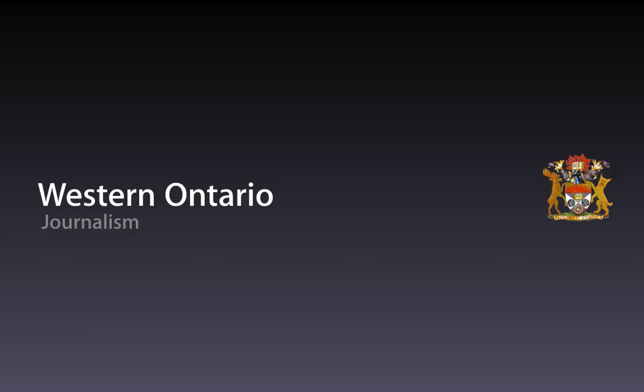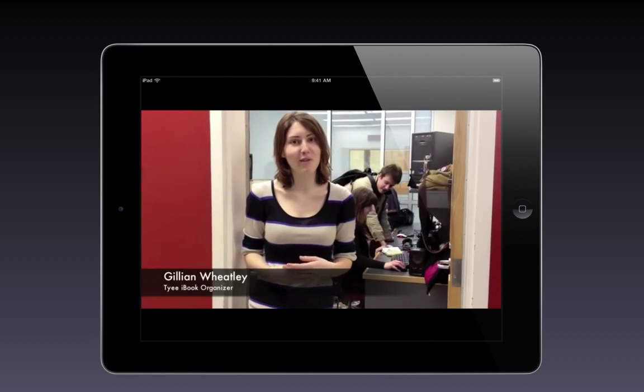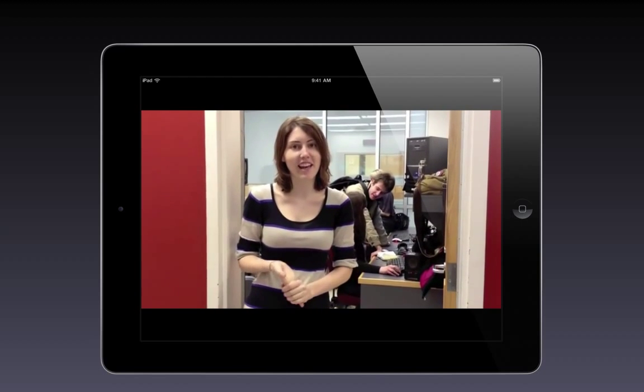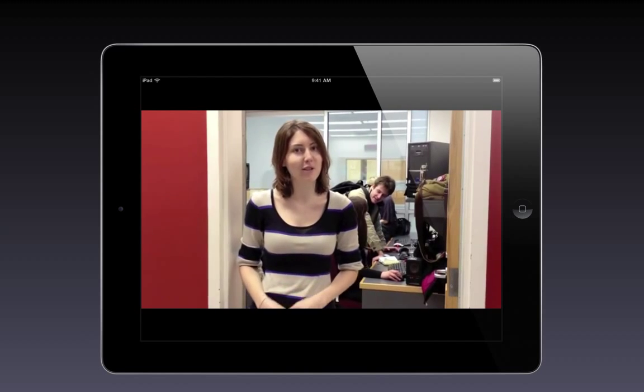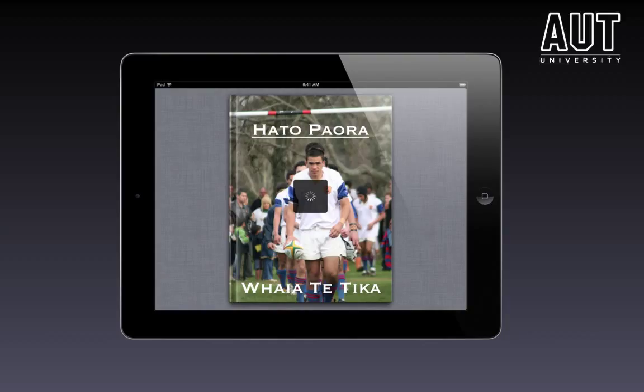But where it gets really interesting is when students create the content — a constructivist approach. An obvious example might be journalism: students from Western Ontario creating an iBook on an award-winning story. Conservatorium of Music students at Sydney University are creating texts with embedded video, audio and interactivity. At AUT University in Auckland, I'm seeing Māori students in their Te Reo Māori language class producing e-portfolios. Rugby plays quite strongly when we're talking about New Zealand students.